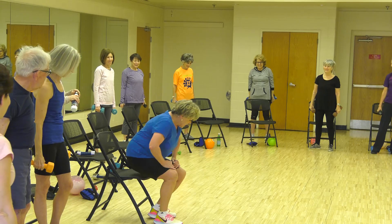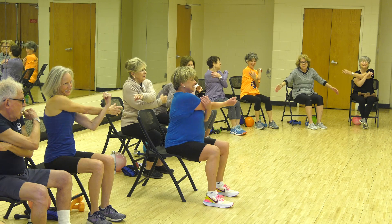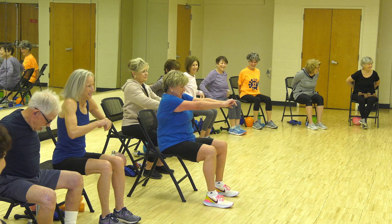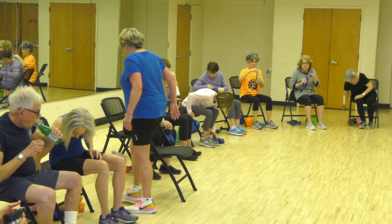Please get a drink of water — stay hydrated. Sleeve on your right ankle — the weight sleeve. Everybody back of the chair for straight leg raises.